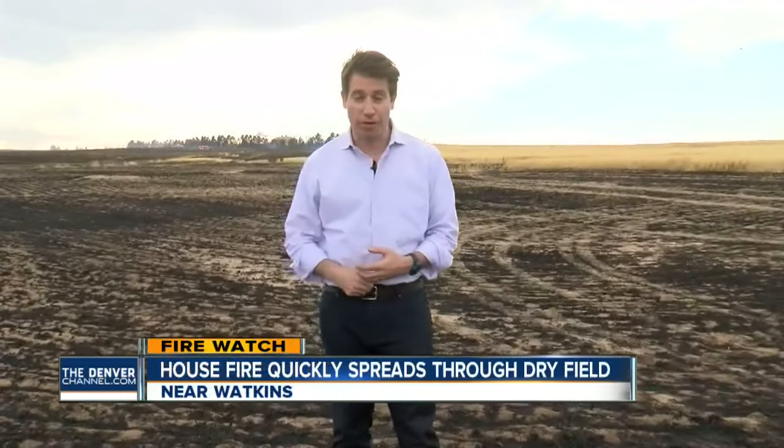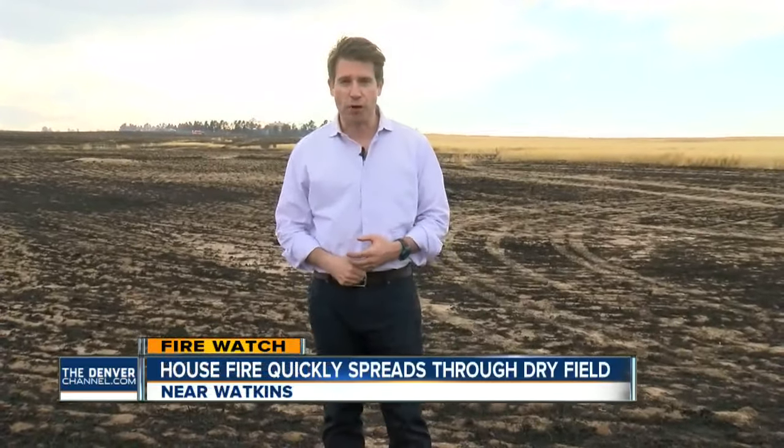This entire wheat field is charred — an indication of just how dry it is in November. In Watkins, Mark Stewart, Denver 7.